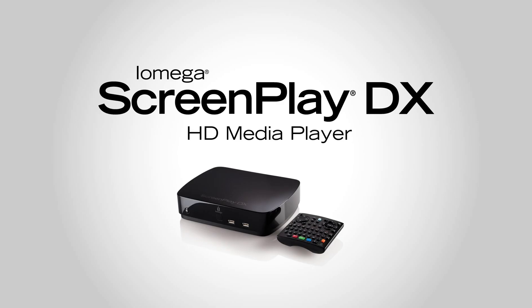With the iOmega Screenplay DX HD Media Player, you can enjoy all your own digital content and even access and stream internet content like movies and TV shows right here on your TV in beautiful 1080p high definition.